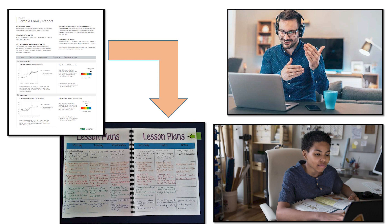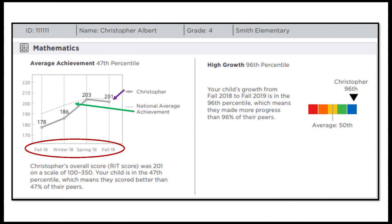First up is math, which is my favorite subject. On the left side is a graph that shows all of my scores, even the ones from last year. The line on the graph shows how much I'm growing. There's also a dotted line to show how most students in my grade are growing on this test.